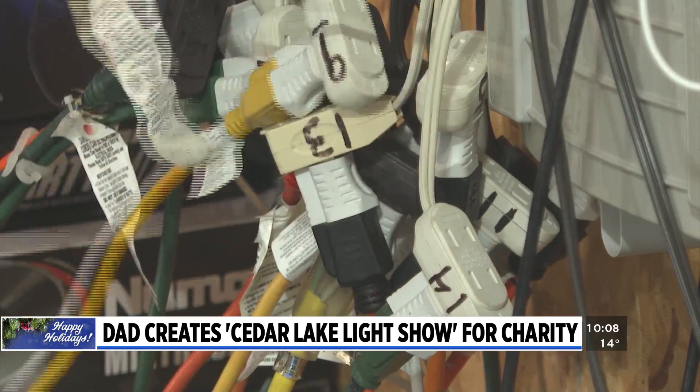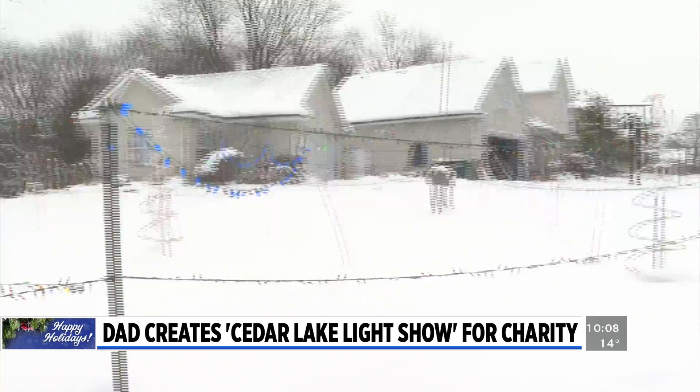You'd think this would make for a hefty energy bill, but these are all LED lights and intermittent, so they don't take a lot of power. I think I've estimated maybe about $15 for the entire season.